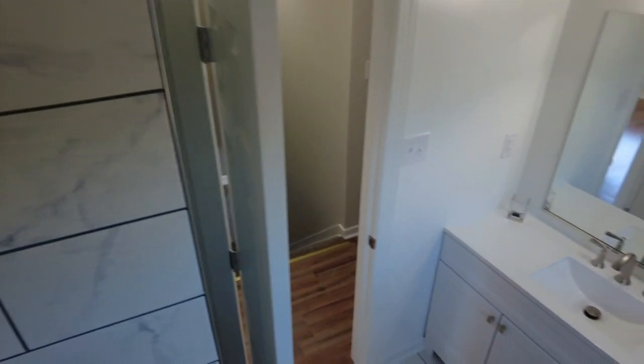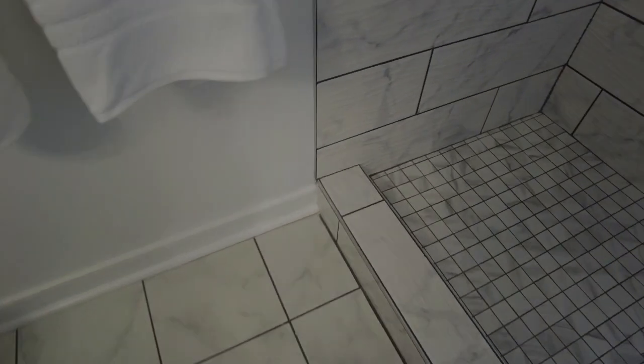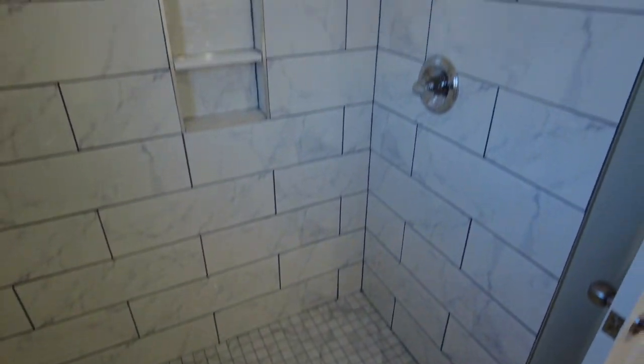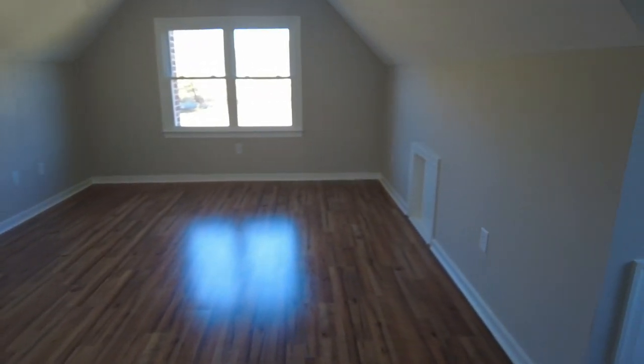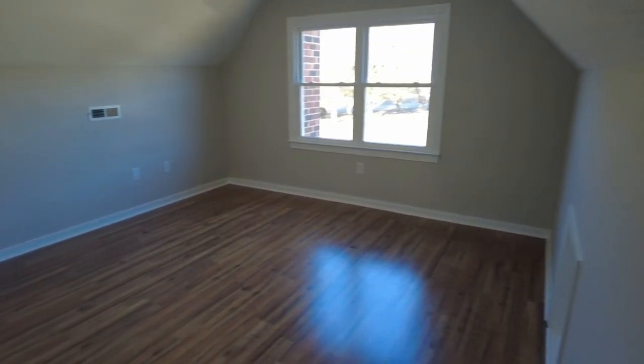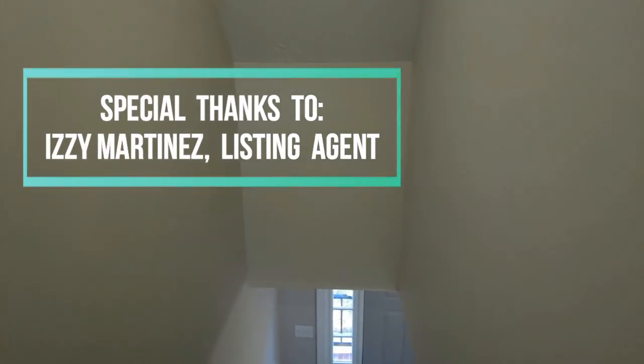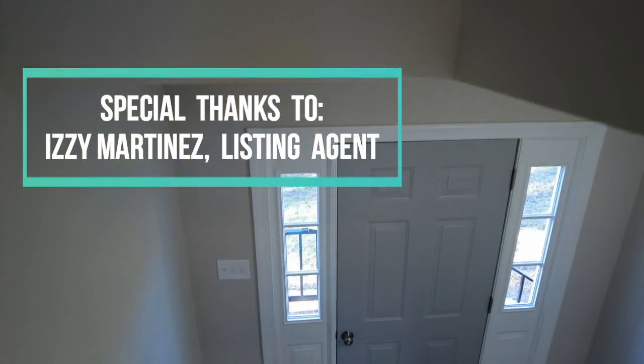Very similar styling to what we had in the other bathrooms — nice big vanity, tile on the floor. This one is going to give us a nice big walk-in shower with plenty of space. Here to the right is going to be our final bedroom — a larger bedroom with plenty of natural light, our closet, and that high knee wall. Notice that the vast majority of this home is solid surface flooring, so there's not much carpet whatsoever. I think the only carpet might be the stairs.